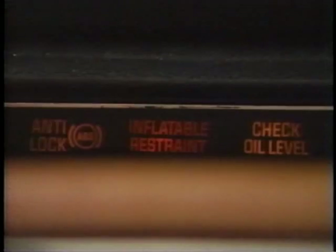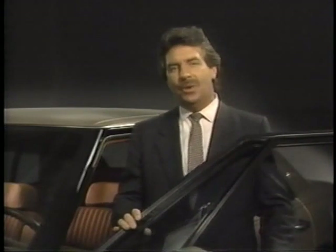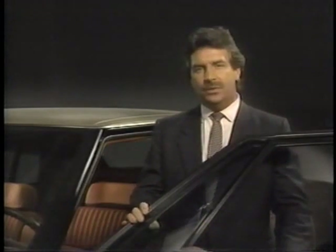But before buttoning things up, turn the ignition switch to run and make sure that the inflatable restraint lamp operates properly. For detailed information on the SIR system and safety precautions, refer to the Service Manual and/or Electrical Service Manual.